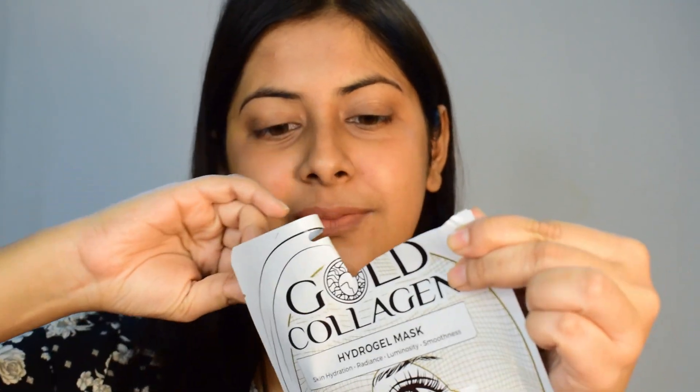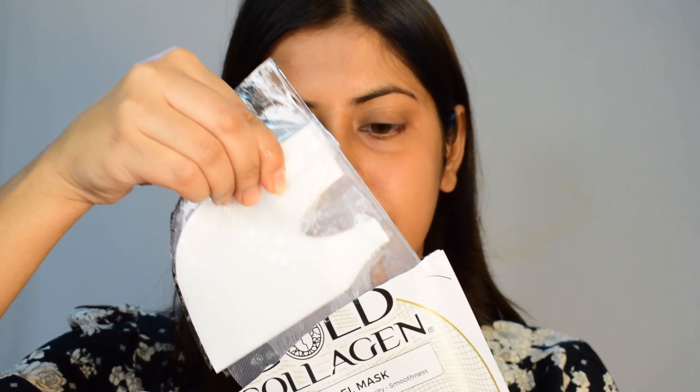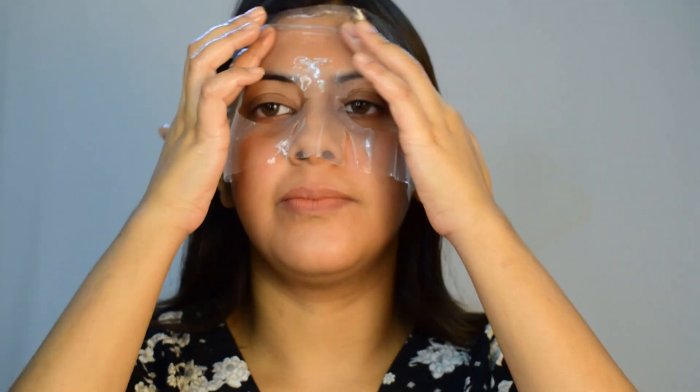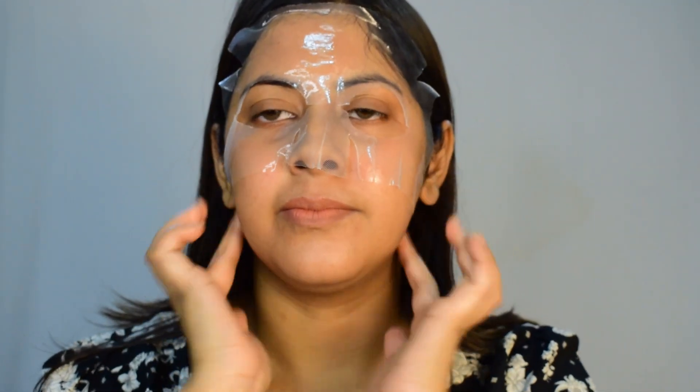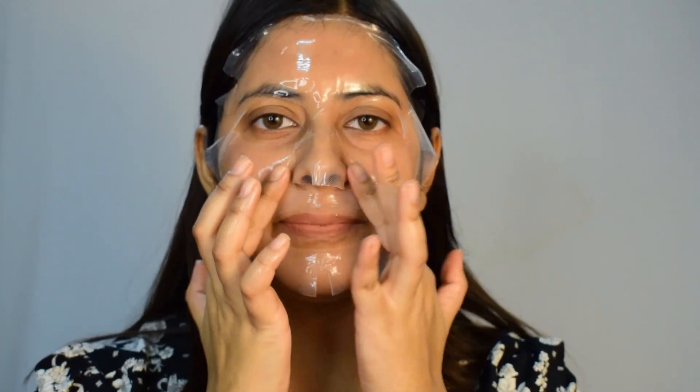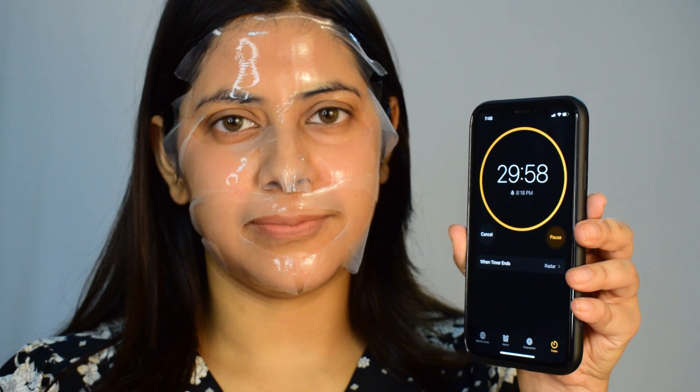Moving straight to how to use it: first, you need to tear this sachet from here. Then take out the mask, remove the films, and apply it gently on the face. There are two parts — one for the top part of your face and one for the bottom part of your face. I really like the idea that this mask comes in two separate parts because it's very convenient to apply. After applying it, we need to leave it on our face for 30 minutes.